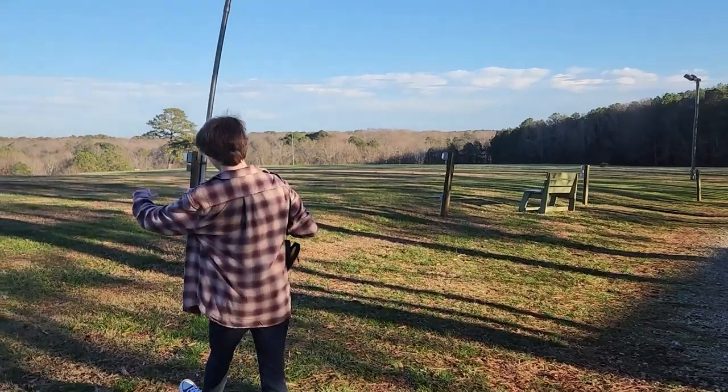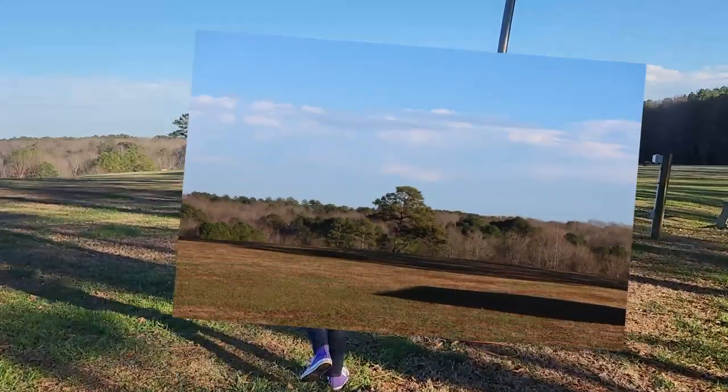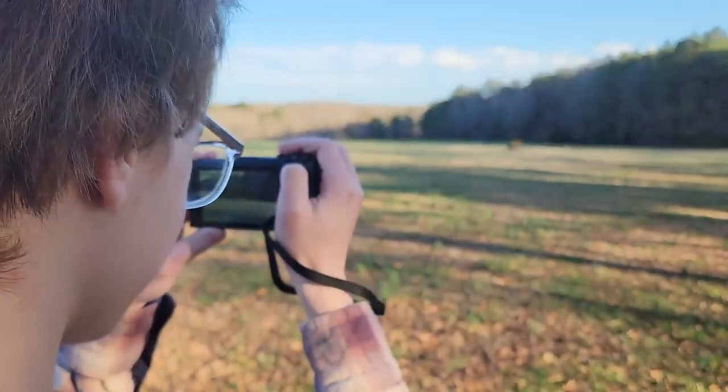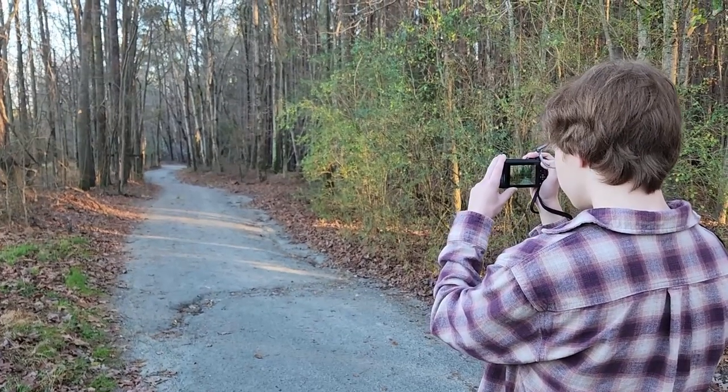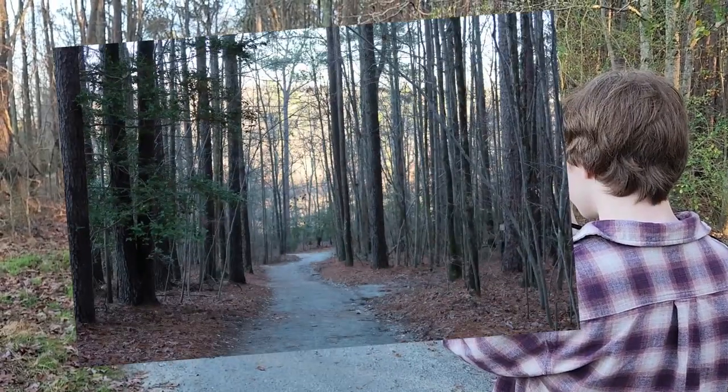We started along the main trail, and I took some pictures of the skyline and trees in the field. The trail extended into the forest, which got me some nice looking pictures of the dirt and gravel paths around the trees.